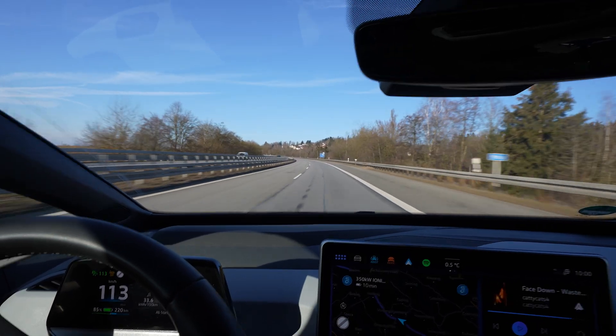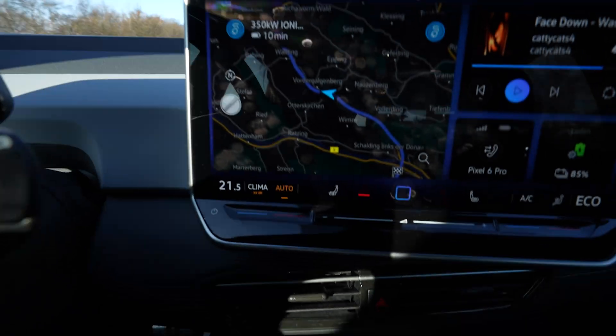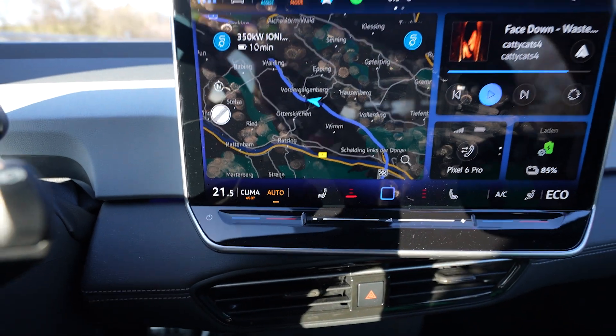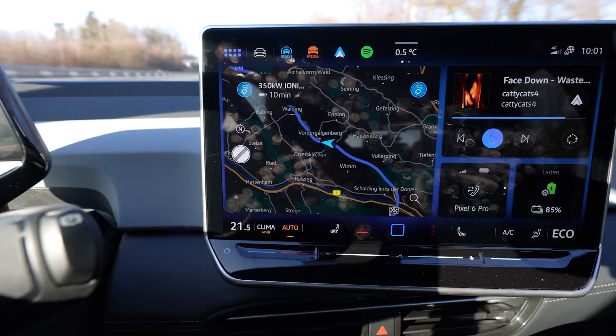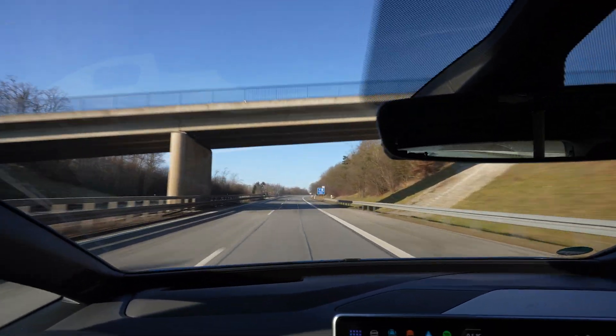Of course, the first 10 kilometers are again uphill. I have my heat set to 21 and a half degrees in auto with fan speed on middle. Then we'll see how this changes with the sun and the outside temperature.